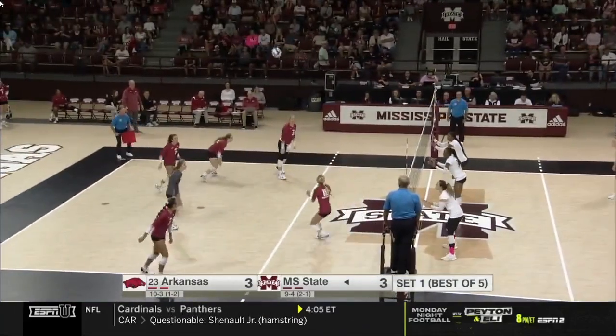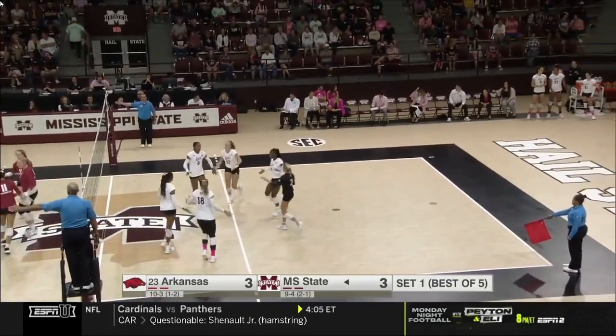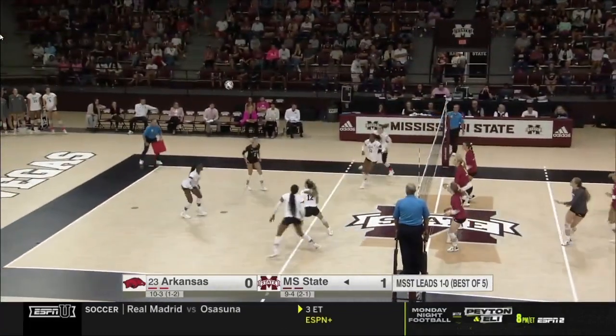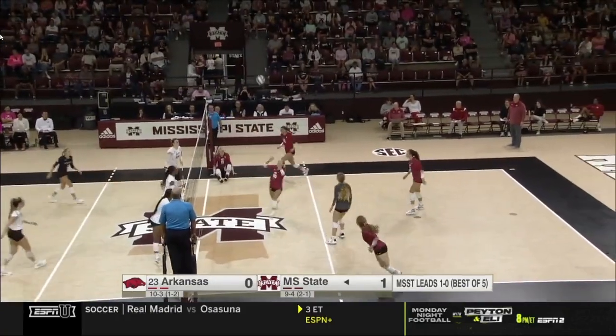Doesn't end with really an error per se, but a high-level block by Mississippi State. Mississippi State serving Gill an awful lot of ball. Another good deflection transition opportunity off the edge.